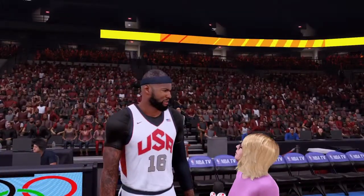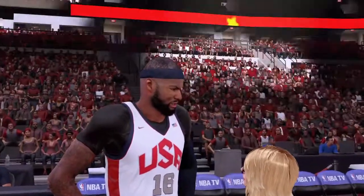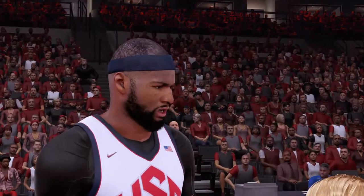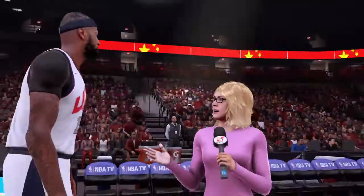Doris: DeMarcus, certainly a well-played first half by this team. Tell us about how the discipline and regimen has helped this group get its focus. DeMarcus: We've actually been practicing with Represia now, so it's carrying over into the game. We've been doing that so far and we've been pretty good. Doris: Well done, DeMarcus. Thanks for the time.